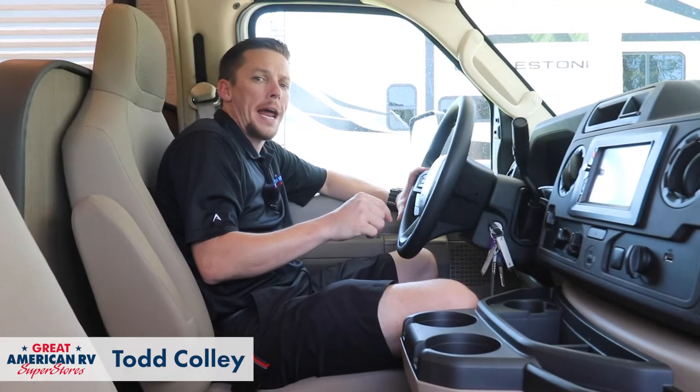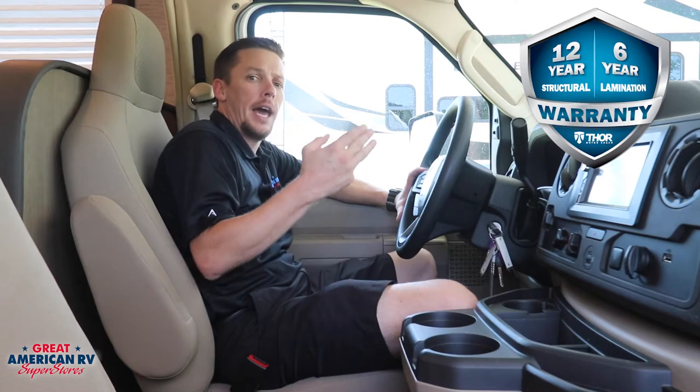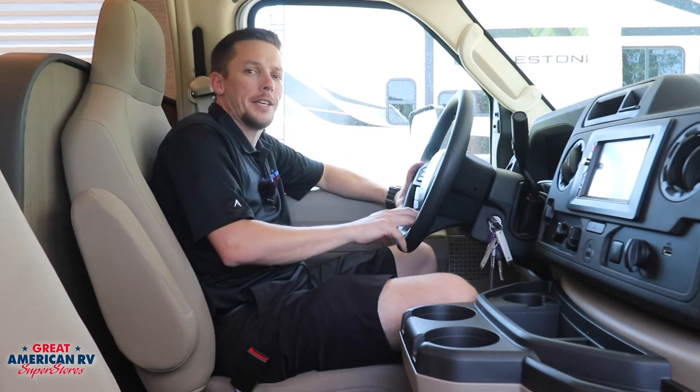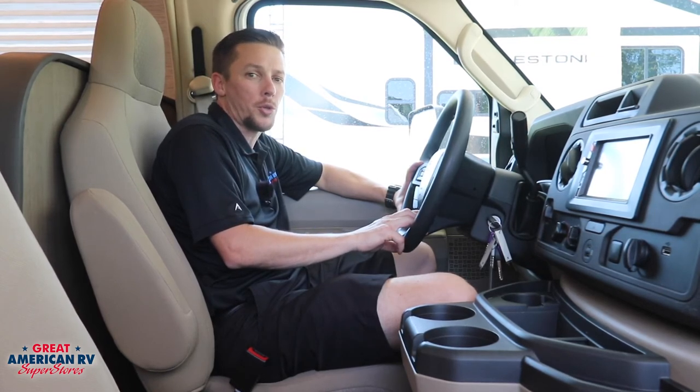Don't forget your Thor Magnitude comes with a 12-year structural, 6-year laminate warranty, and your standard one-year warranty on the RV. So don't miss your opportunity to check out this Magnitude GA-22 here at Great American RV Superstores, where we're making memories one weekend at a time.